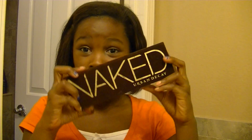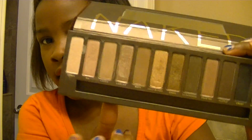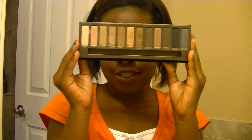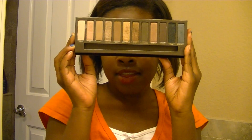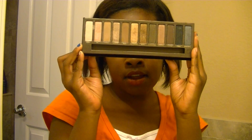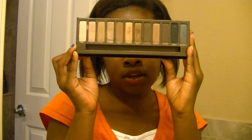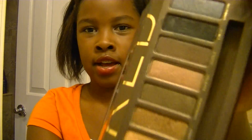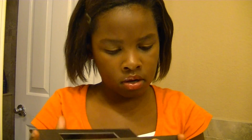Then I have the Urban Decay Naked Palette, and I really love this. I have Smog in my crease right now. The shades are: Virgin, Sin, Naked, Sidecar, Buck, Half-Baked, Smog, Dark Horse, Toasted, Hustle, Creep, and Gunmetal. I love Creep as an eyeliner, so that's why I use it a lot.